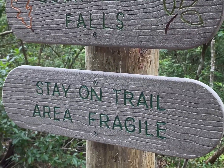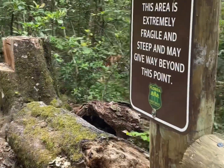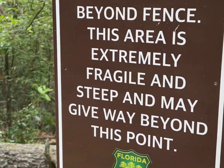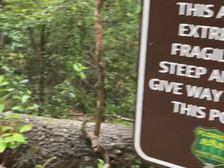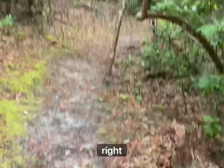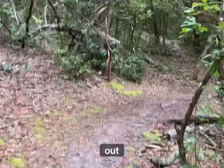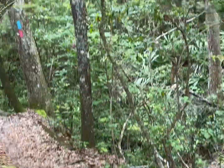Quack, quack. Alright. As we're heading out, rain's picking up. Can you hear it?